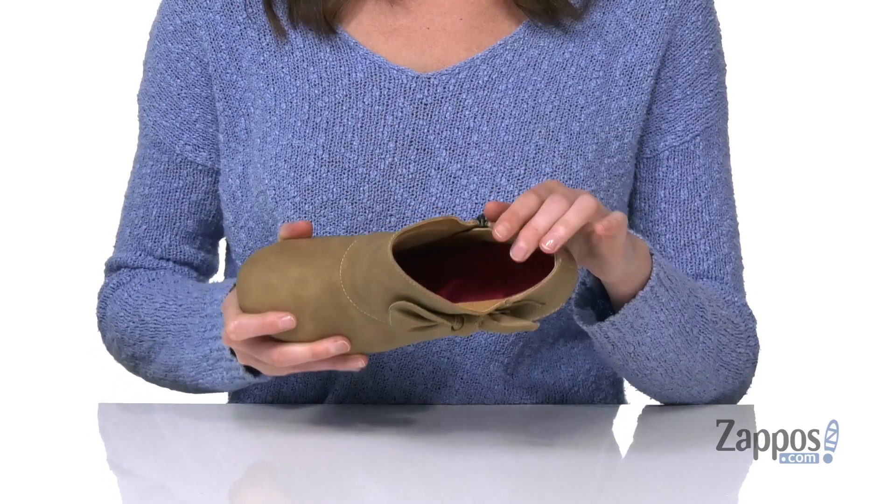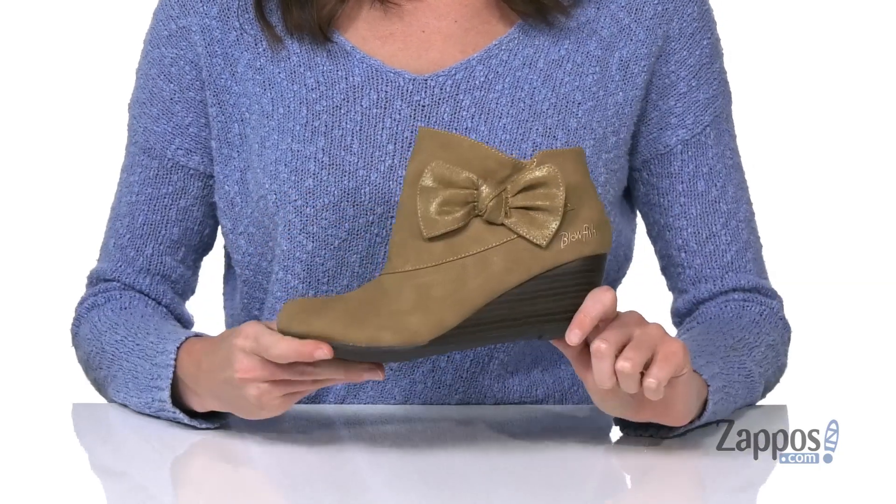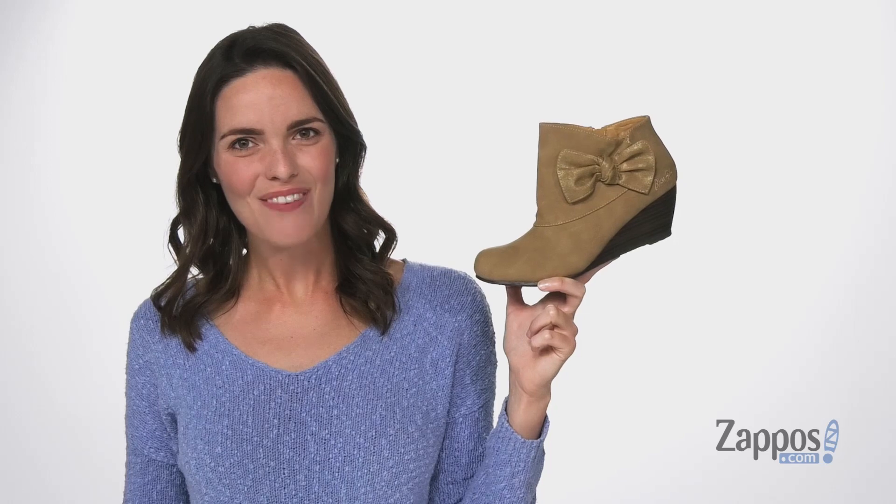Textured outsole underneath for grip, and inside has a textile lining with a padded footbed at the bottom. They'll feel like a boss when they're rocking this pair from Blowfish Kids.